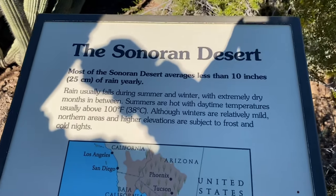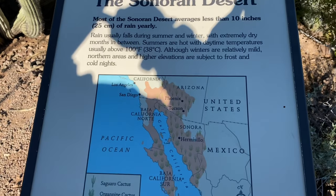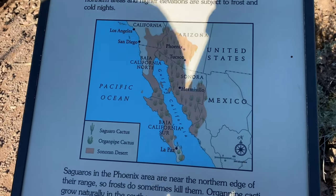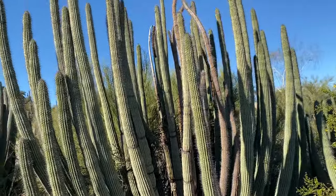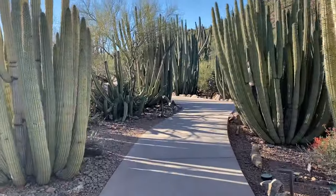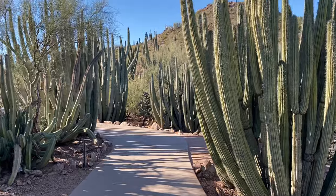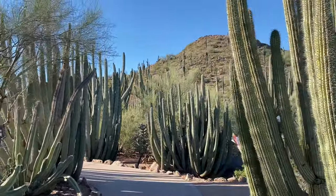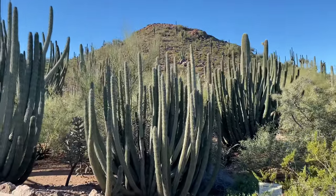The Sonoran Desert - less than 10 inches of rain yearly. Wow. That's called an organ pipe cactus. And then with the mountain in the background with all the saguaros on it - just adds to the whole vibe.